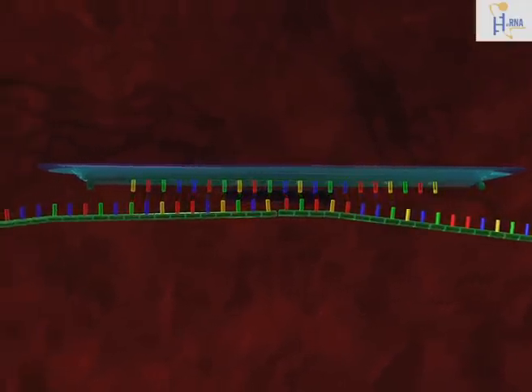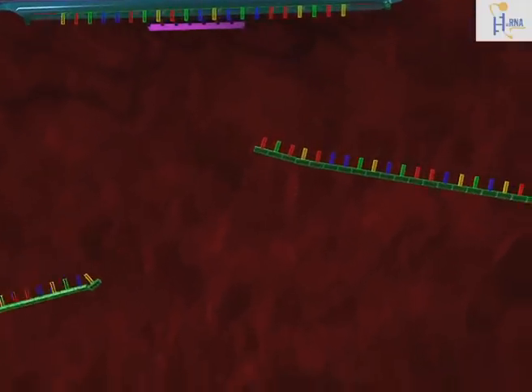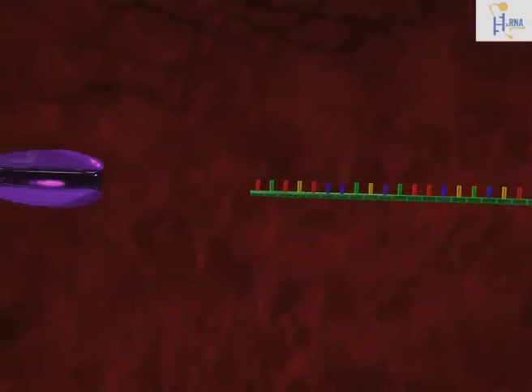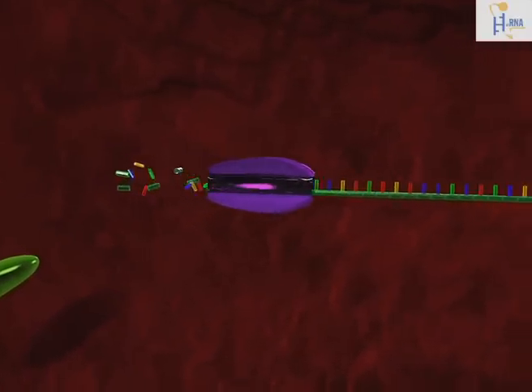When this complementary region is detected, the messenger RNA is cleaved into two fragments. These fragments are finally digested by nucleases into single molecules.